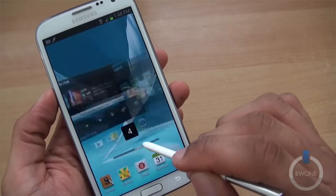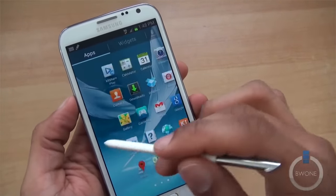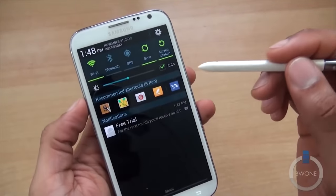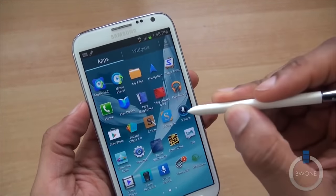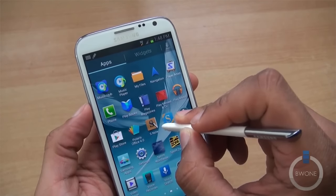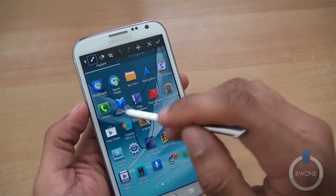And then we had the Galaxy Note 2, which I felt sort of redefined the shape and design. It came a little bit more candy bar style, not so fat. It was still a fat phone, but it was more slick and a little bit more candy bar style.